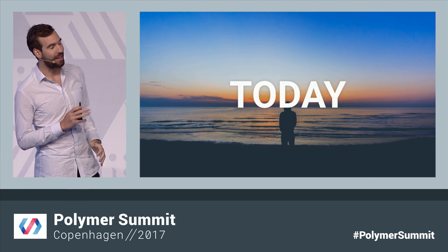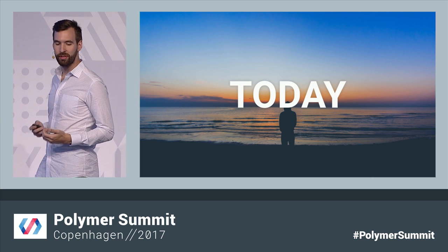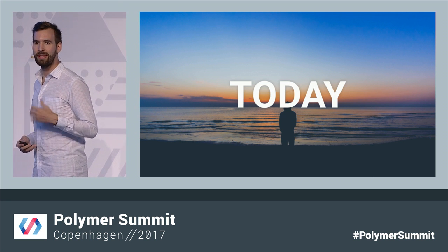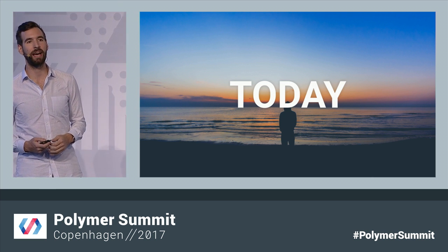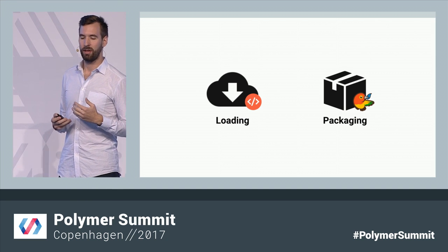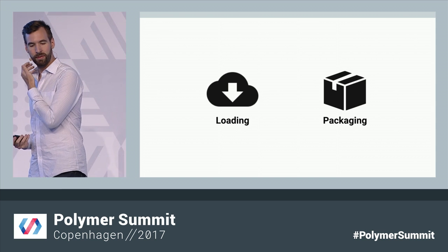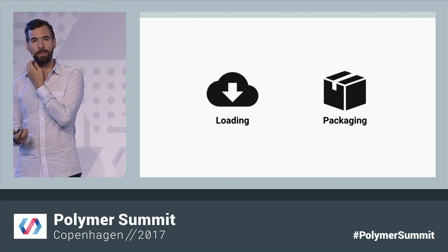But a lot can change in four years, and a lot of those core ideas we had in 2013 have finally gone mainstream — thinking with components and encapsulating styles, native shadow DOM, native custom elements. And so the last year has been a really good opportunity to look back at HTML Imports and Bower specifically and ask: are these still right for Polymer? Do they still meet our needs? Are these still the best choices for web components going forward?